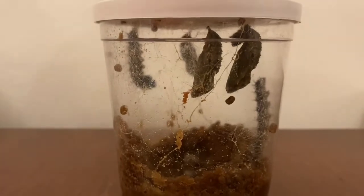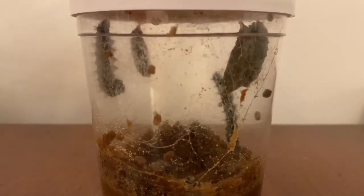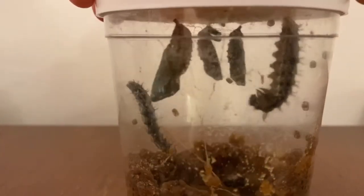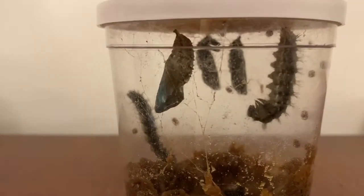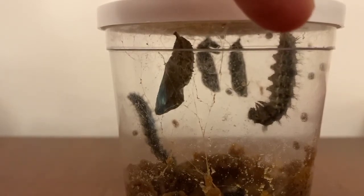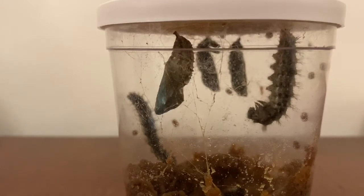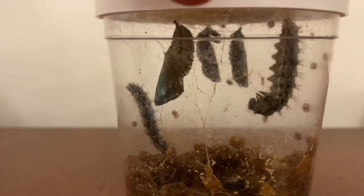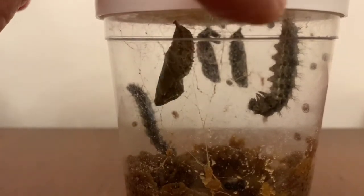Now let's turn this around and see what's going on here. On the other side, we've got a chrysalis well underway, but this one has only just started the process. You can see the caterpillar is hanging upside down and he's perfectly still. He's waiting for the moment to turn into a chrysalis, just like his friends.